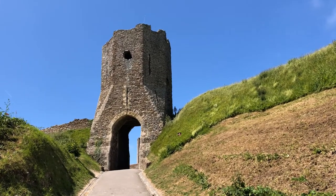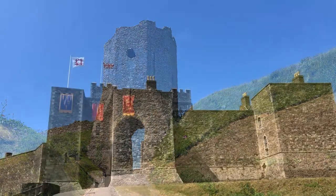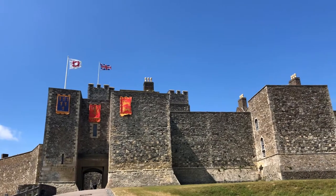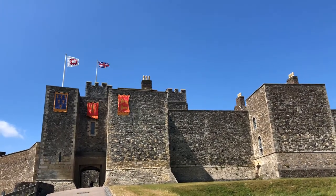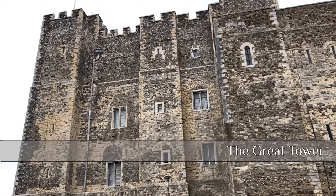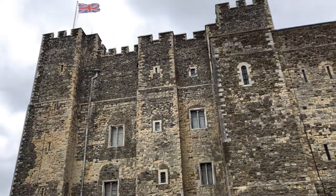Probably the most obvious place to start is with the Great Tower. A fortification existed here probably dating back to the Iron Age, but it was Henry II who paid a huge fortune to have built what we see before us today — this is the castle's keep, better known as the Great Tower.